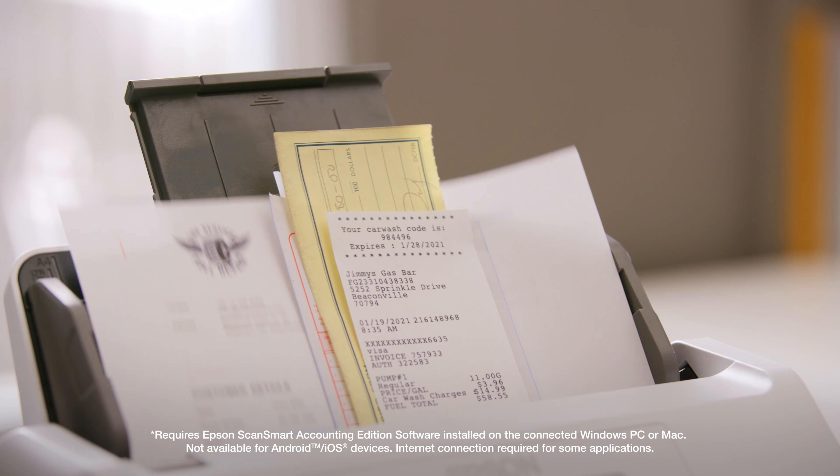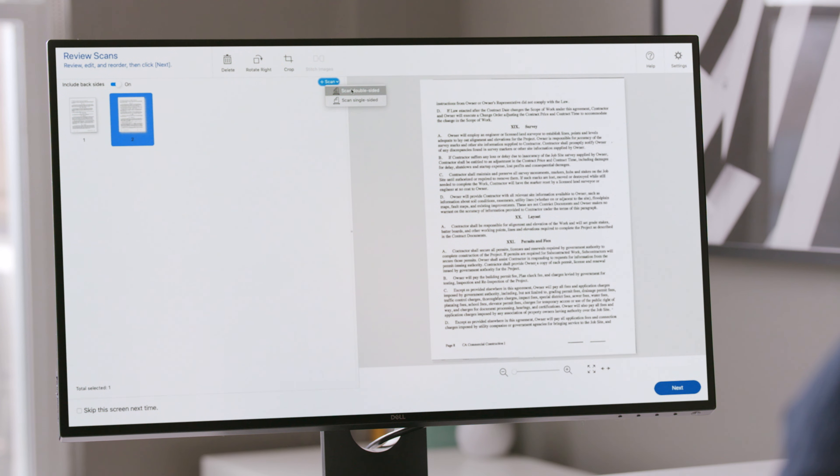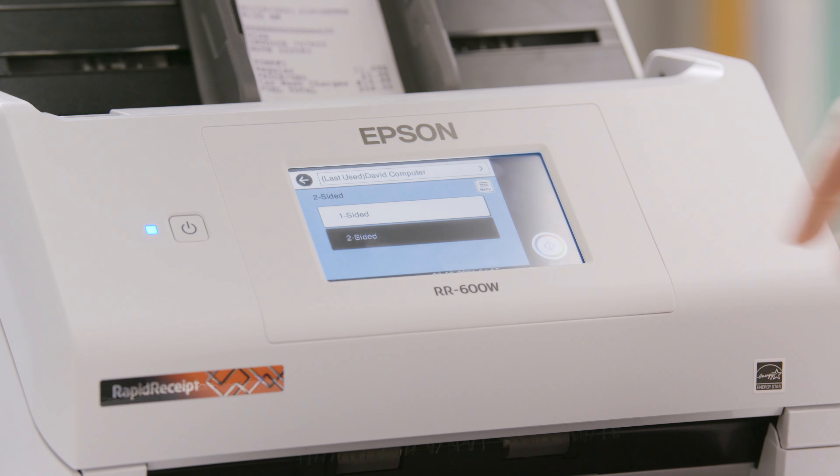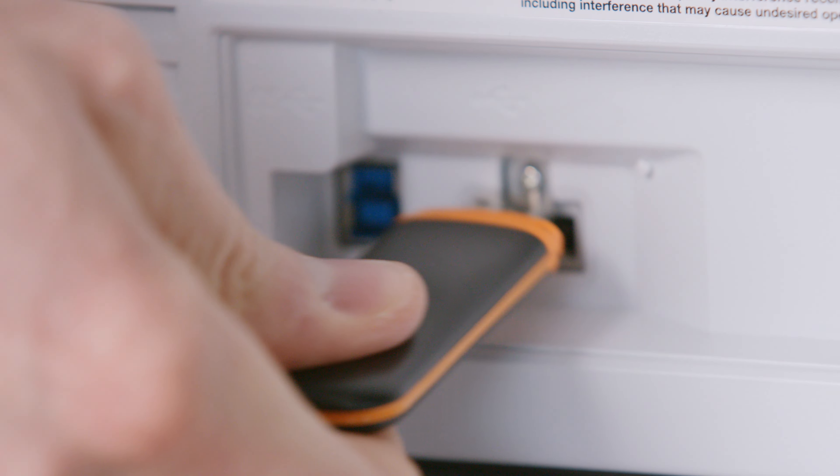The Rapid Receipt desktop model scans up to 100 multiple-sized receipts and documents at a time, capturing both sides at once. You can even use the large 4.3 inch color touchscreen to scan directly to a USB thumb drive without having to use a computer.